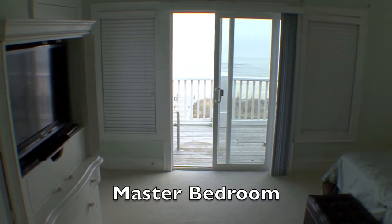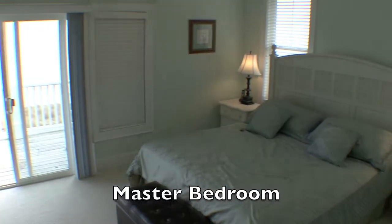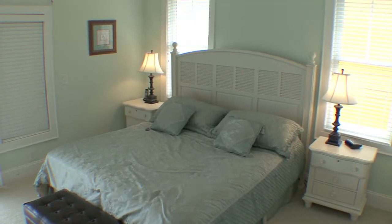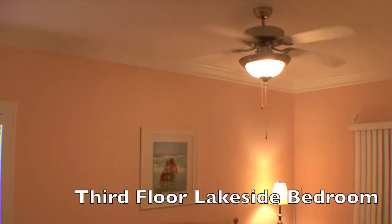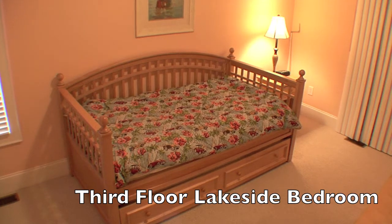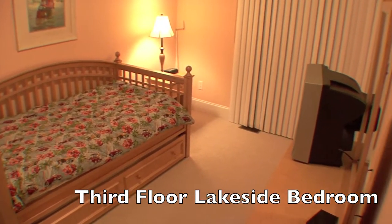The third level has an oceanfront master bedroom with a private bath featuring a double-headed extra large shower, and also has a lakeside bedroom with a private bath. This property will certainly qualify for your next dream vacation.